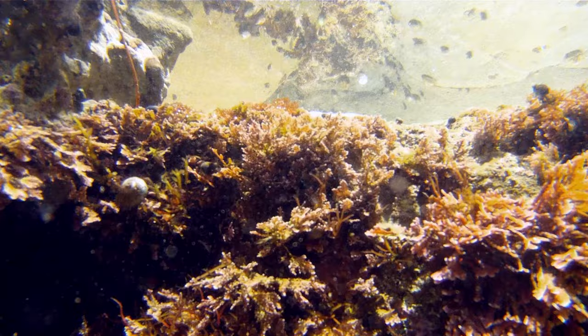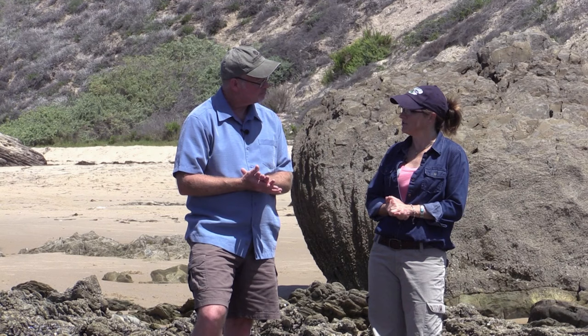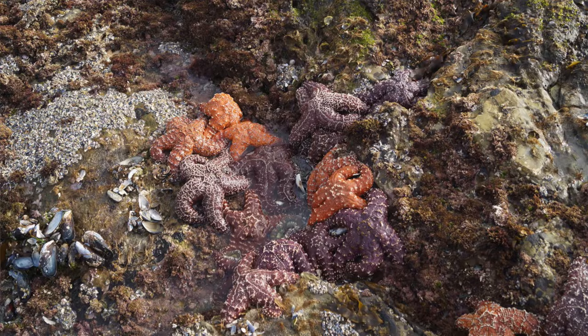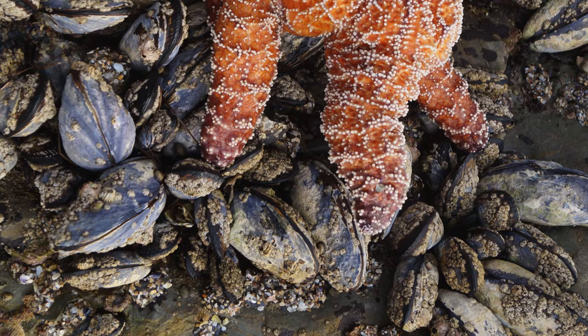The middle intertidal is probably a better place to live, so there's a lot of competition for space. But there's actually one advantage to living in the upper intertidal: you don't need to worry about marine predators as much. Whereas if you live in the mid-intertidal, you are subject to predation pressure by some of the most ferocious intertidal organisms, including the sea star Pisaster ochraceus.